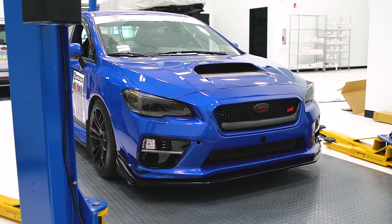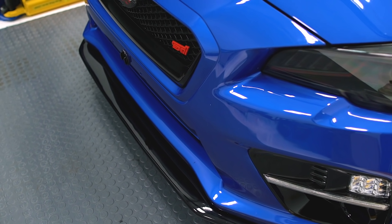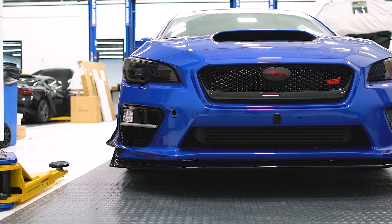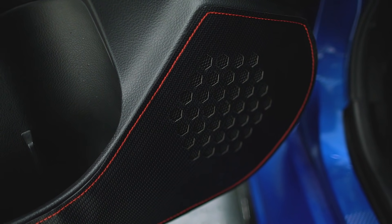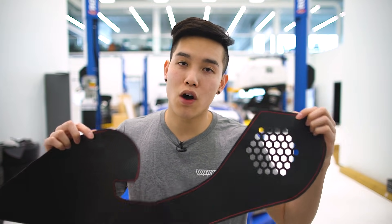Continuing on with the JDM theme, we have the OLM S208 Style Front Lip. This is made out of polyurethane for affordability and damage resistance, and it is available in either a matte or gloss black finish. Another OLM product we have are their Carbon Look Kick Guards with Red Stitching. A lot of the times when you are getting in and out of your car frequently, there's a good chance that your shoes will rub up against your door card leaving scuff marks. When you install this, it prevents any damage to your door cards and gives you a nice accent piece. They're pre-cut with pre-applied adhesive on the back for easy installation.